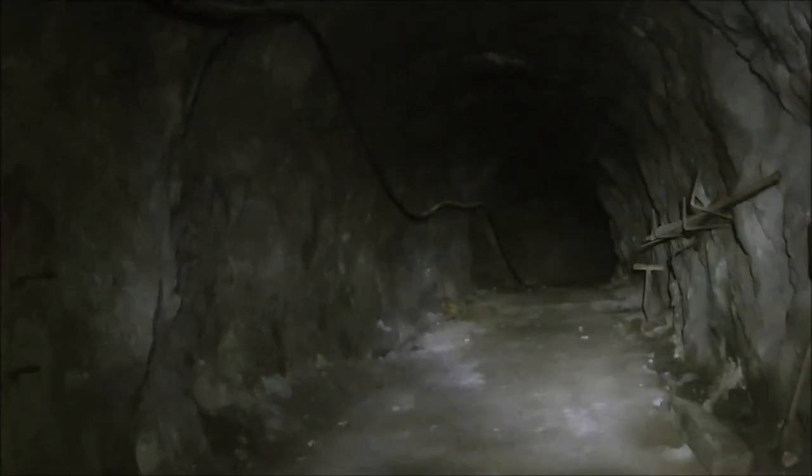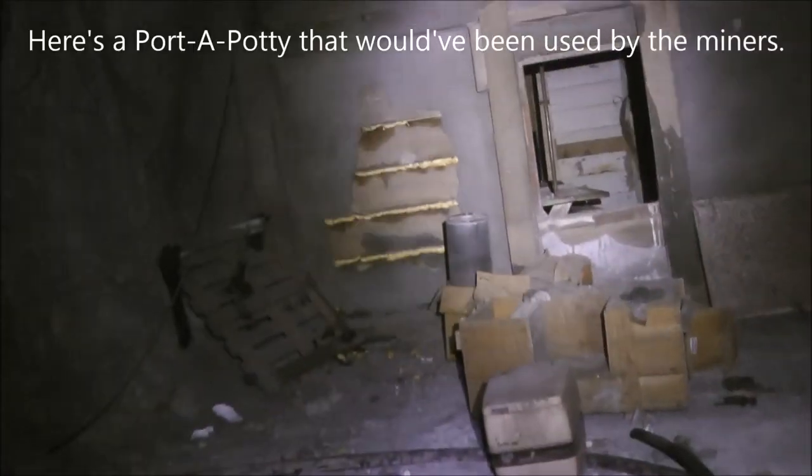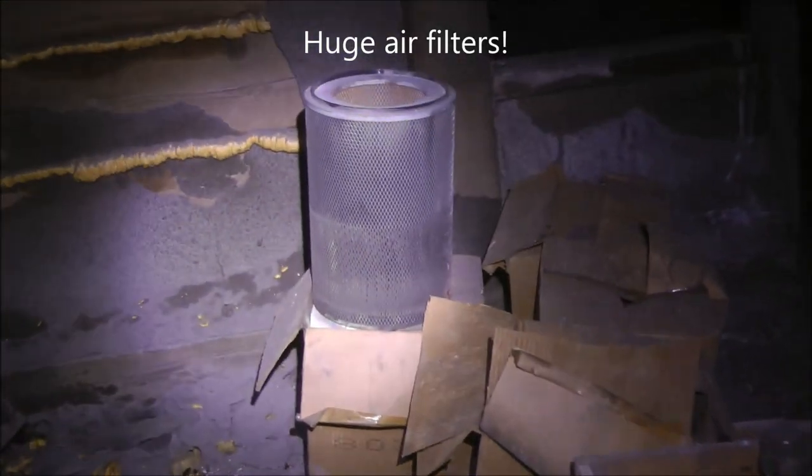Here's the workshop with tunnels branching off everywhere — a dead end over there, a tunnel to the right, and a tunnel straight ahead with branches left and right. On the back side of the break room there's a port-a-potty that probably sat in that wooden seat they built for it. And there's an air filter — these boxes are full of big air filters.